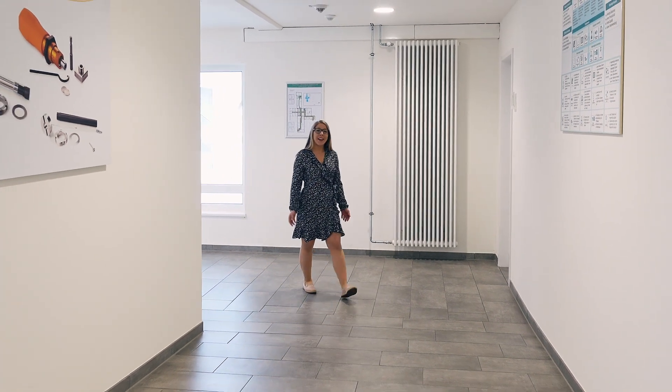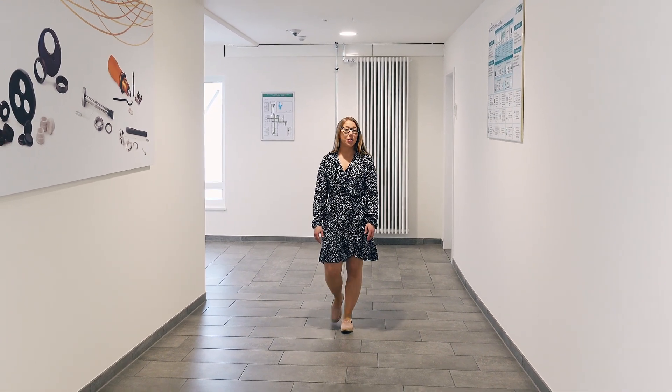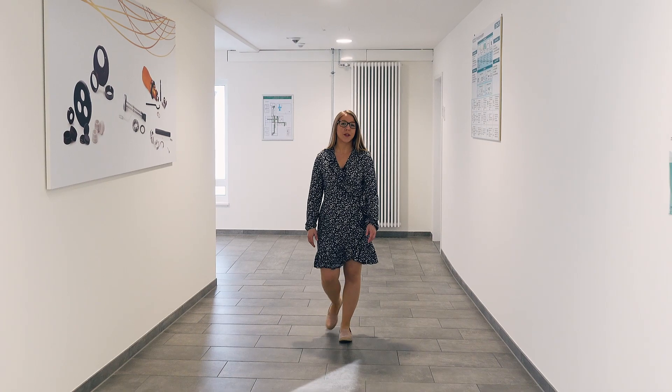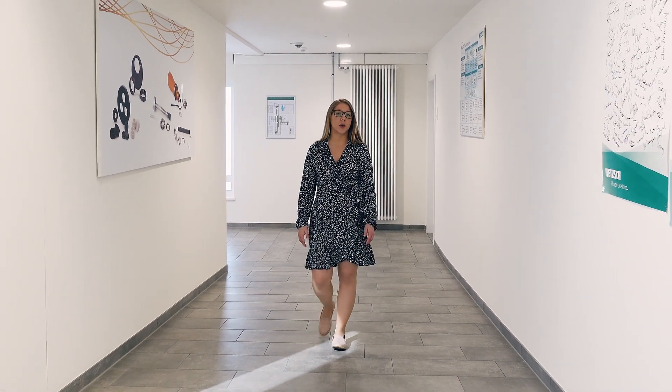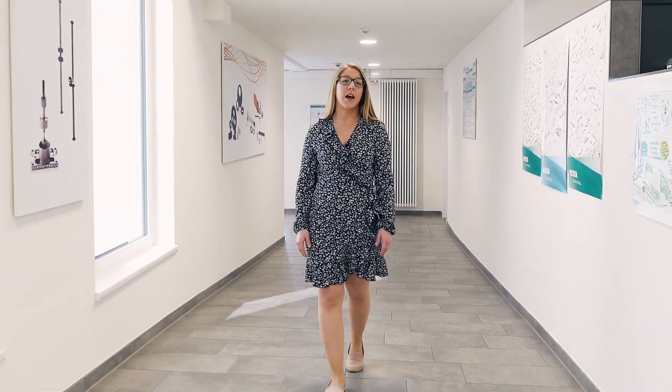Hello and welcome. Today I'm at the headquarters of NETZSCH Analyzing and Testing. I will show you how NETZSCH contributes to the development and quality assurance of pharmaceuticals like ointments, sprays and tablets, which we use in our everyday life.